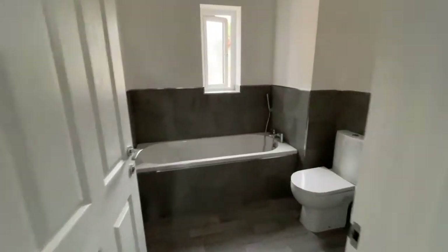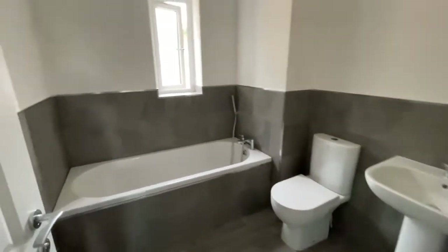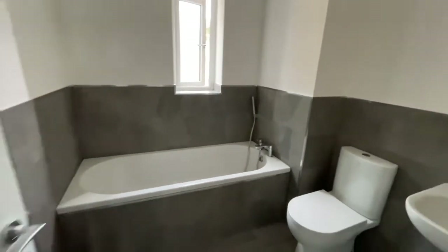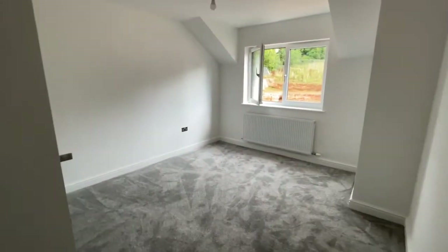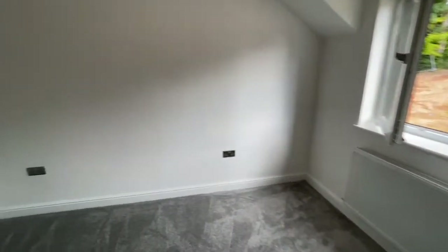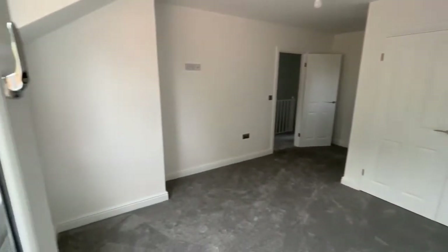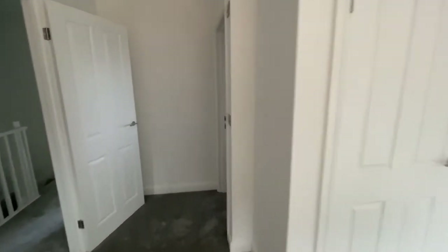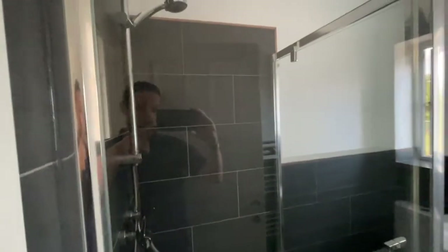We've got the family bathroom here. This is a really nice finish these guys have put on this — tiles are a really nice touch from half the height of the wall. And the main bedroom, which has an ensuite and built-in wardrobes. It's a good size for the master bedroom — we've got the built-in double wardrobes there, and the ensuite with the mains-fed power shower.